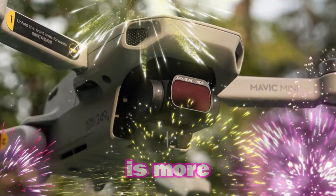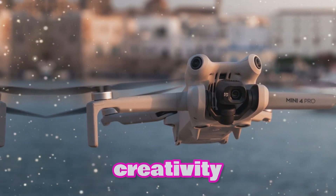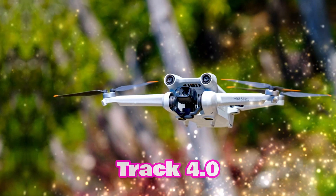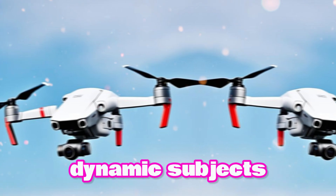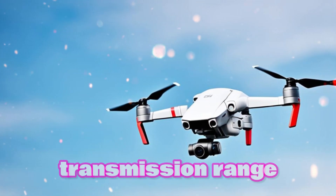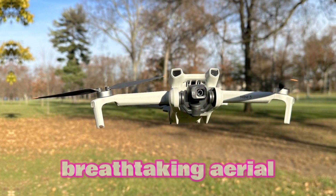The Mini 5 Pro is more than just a flying camera — it's a tool for unleashing your creativity. Advanced features like ActiveTrack 4.0 allow you to effortlessly follow and capture dynamic subjects, while the 10km transmission range enables you to explore vast landscapes and capture breathtaking aerial vistas.